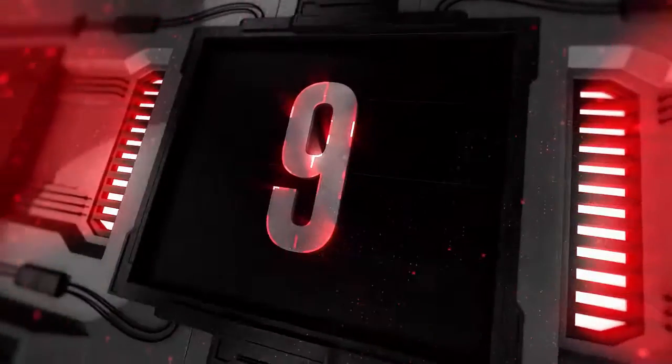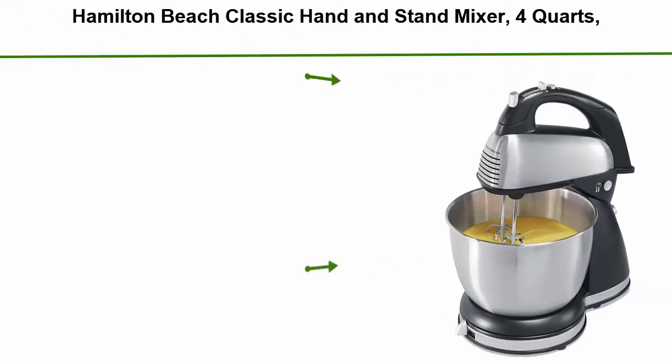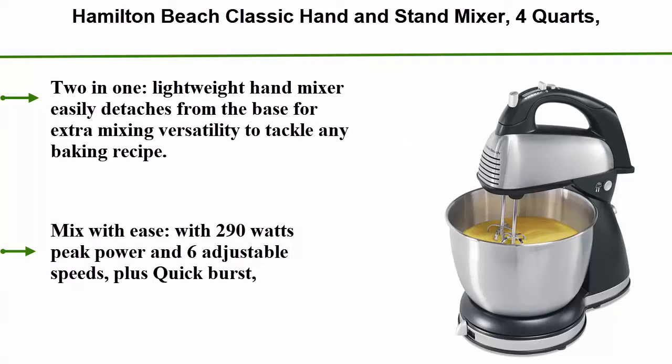Top 9: Hamilton Beach Classic Hand and Stand Mixer. It features a 4-quart bowl, 6 speeds with quick burst, 290 watts, bowl rest, available in black and stainless. Model number 64651. This new 2-in-1 lightweight hand mixer easily detaches from the base for extra mixing versatility to tackle any baking recipe.